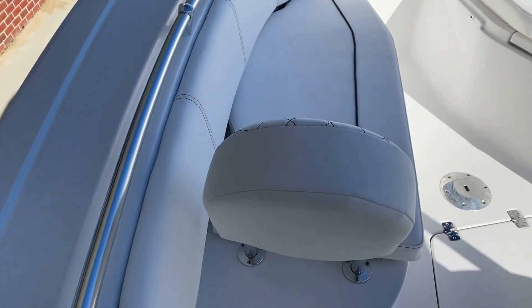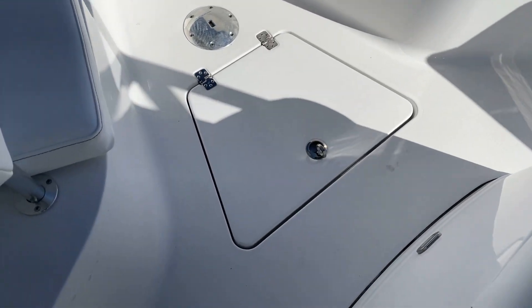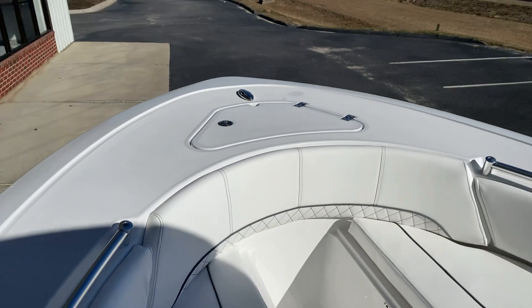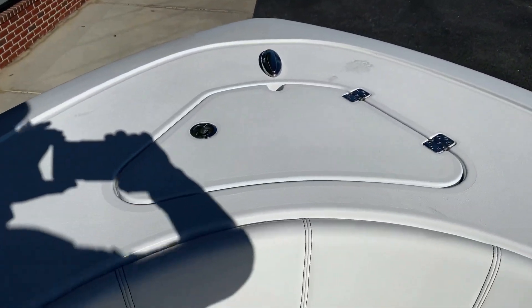Big bow. Nice backrest, big storage down below — that's the seat base you'll see right there. It's a big enough gunnel to walk around and throw a net and cast if you want to, and a big rod locker box.